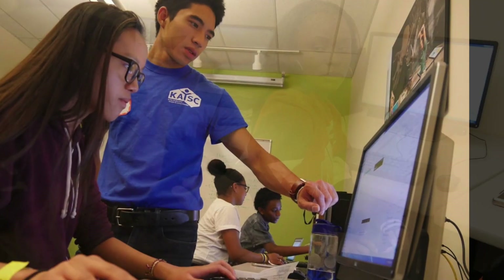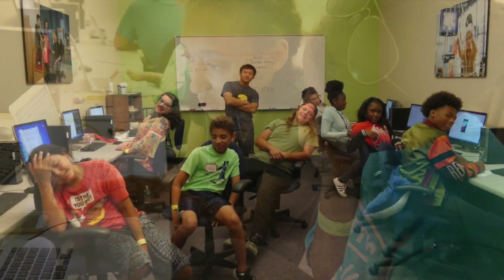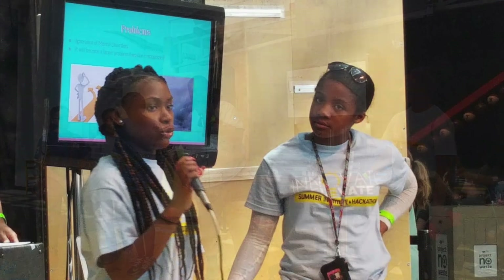Crew One disseminated their app knowledge by planning and facilitating an overnight hackathon. This 24-hour event challenged teens to create an app to address a social justice issue. The winning team presented their app at the Science Museum's Youth Science Day, and each team member won $25.